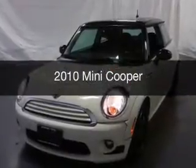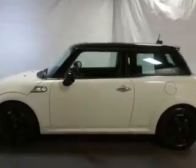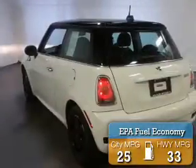This is a used 2010 Mini Cooper. It's powered by a front wheel drive engine with great fuel efficiency, saving you money by requiring fewer trips to the gas station.